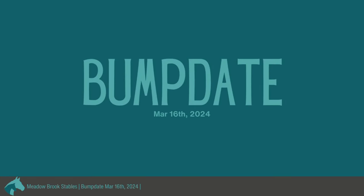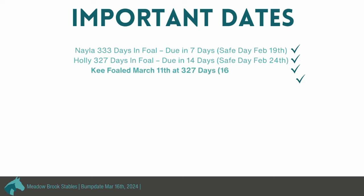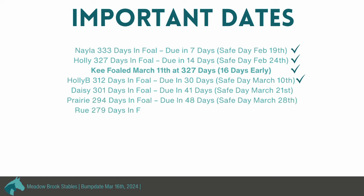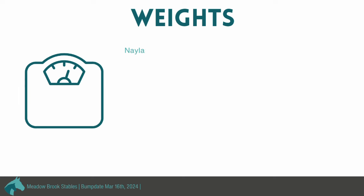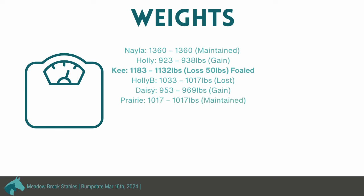Quick summary for our bump date for March 16th, 2024. We have four mares that are in the safe zone — and we're coming up to being really busy with all of our mares getting into that safe zone, meaning they could potentially foal at any point and the foals would be viable and not premature. For weights this week, quite a few maintained and a few gained. Key lost 50 pounds, but she foaled — and her filly weighed 96 pounds, so she would have lost more on a proper scale. The fluid retention has gone down and she's lost some baby weight, which is what we expect after a mare foals. Holly B lost a little bit, but we think it's just redistribution as her baby shifts, since she doesn't seem to have lost body condition at all.